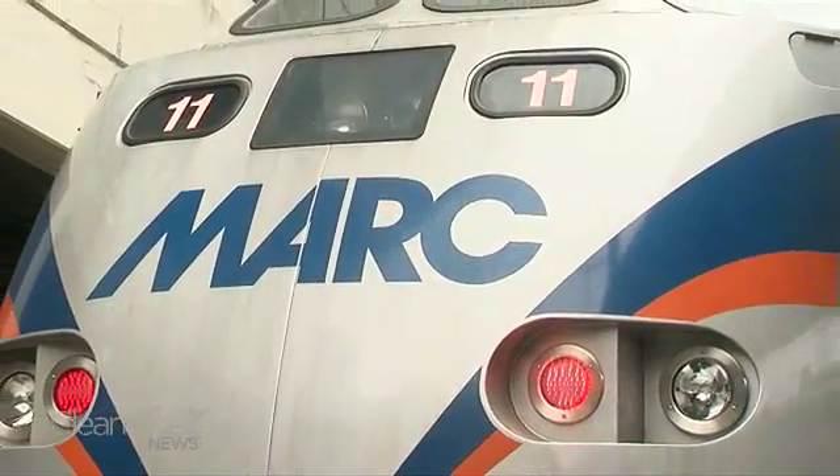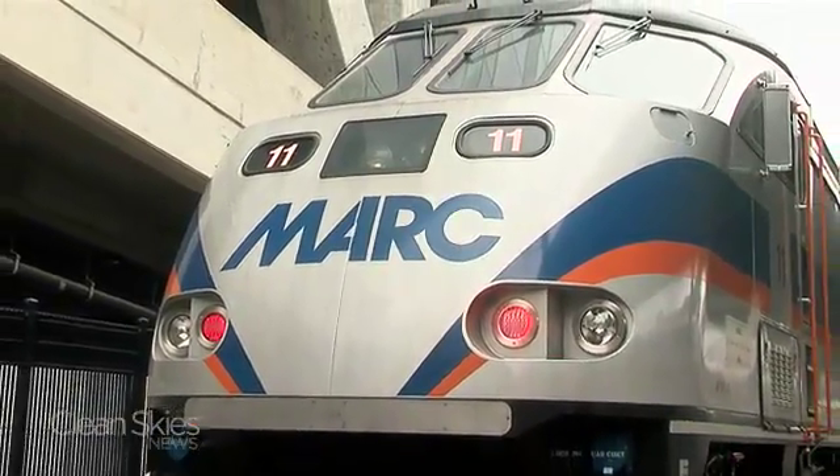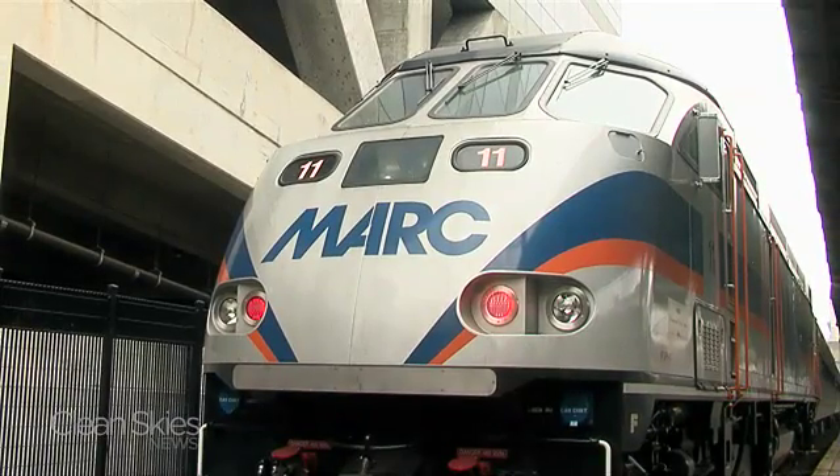With more than a dozen railroads around the country looking at engines like this one, working on the railroad looks to be a clean, green future ahead. For Clean Skies News, I'm Dan Goldstein.